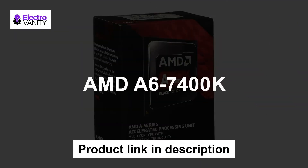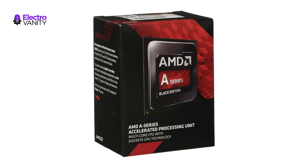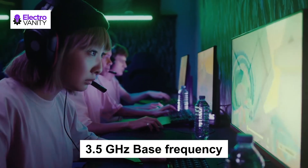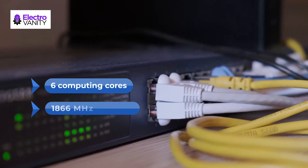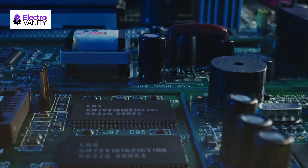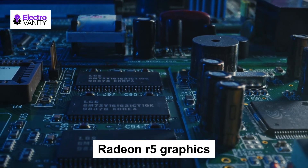The fourth one is AMD A6 7400K. This CPU has 2 CPU cores along with 3.5 GHz base frequency and 3.9 GHz boost speed, which is very fast and efficient. Moreover, this has 6 computing cores which supports 1866MHz DDR3 RAM that provides a better PC experience. This CPU has Radeon R5 graphics along with 65W thermal design power.